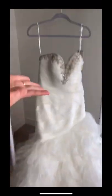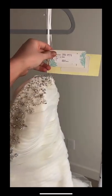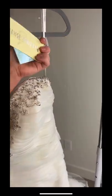Here's the first one, mermaid style with some pretty beading on the top, and the tag says it was $1,750 brand new.